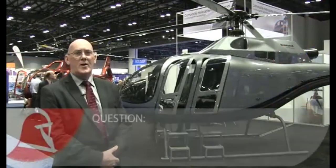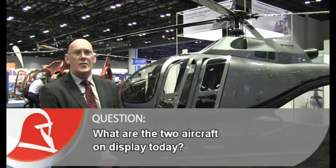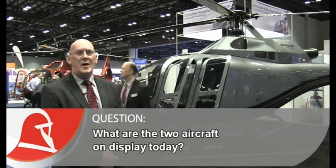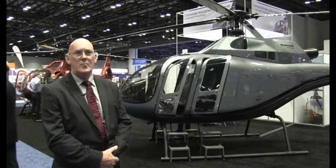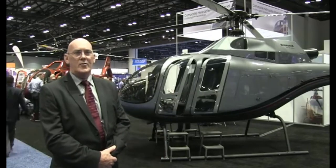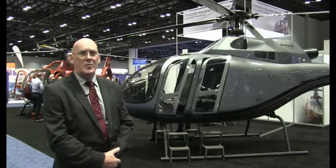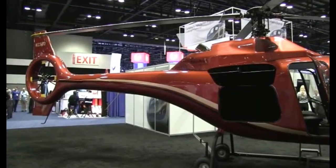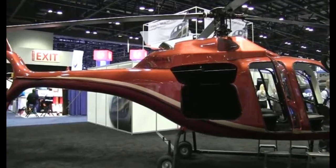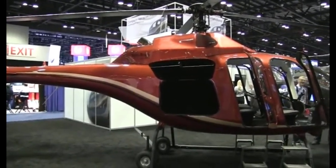Two helicopters are on display today. The silver one is our high-powered version, which has a 650 horsepower engine derated to 450, and that's designed to give the owner the opportunity of a full six-passenger payload with full fuel, operating at high altitude and high temperatures. Our entry-level helicopter, the KC-630 — the red one behind me — is powered by the Rolls-Royce 300, and as I say, it's an entry-level helicopter.